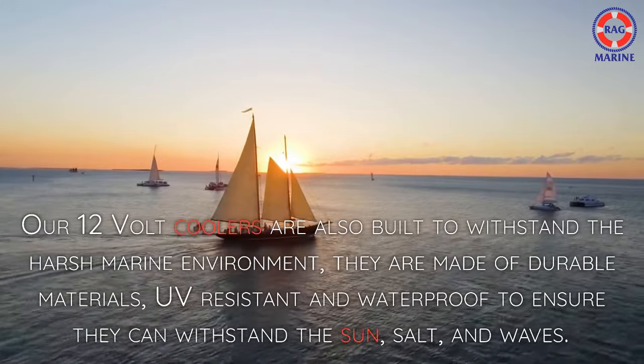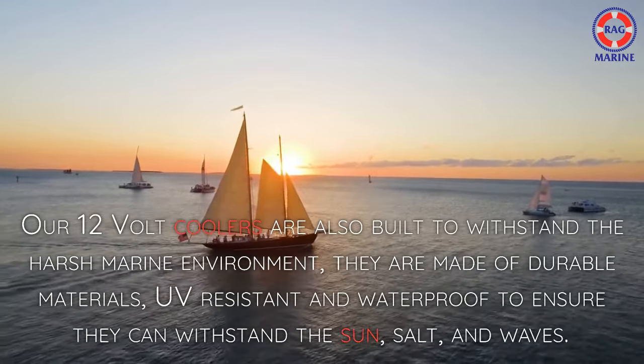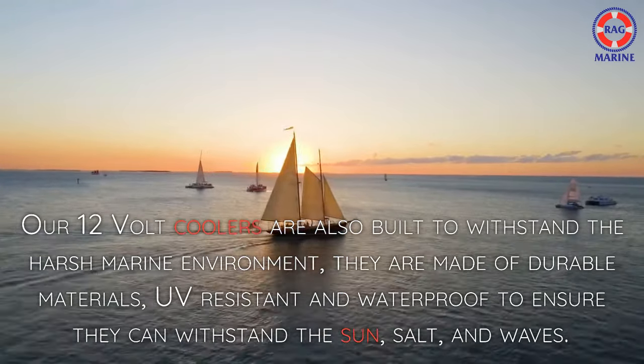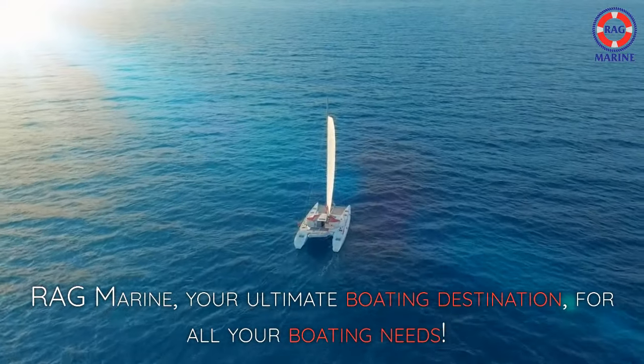They are made of durable materials, UV-resistant and waterproof to ensure they can withstand the sun, salt, and waves. RAG Marine, your ultimate boating destination, for all your boating needs.